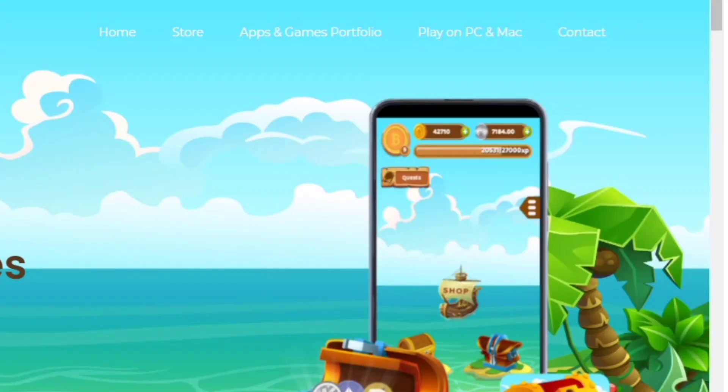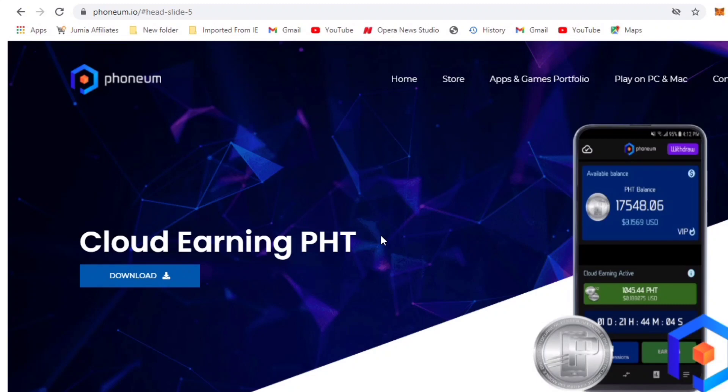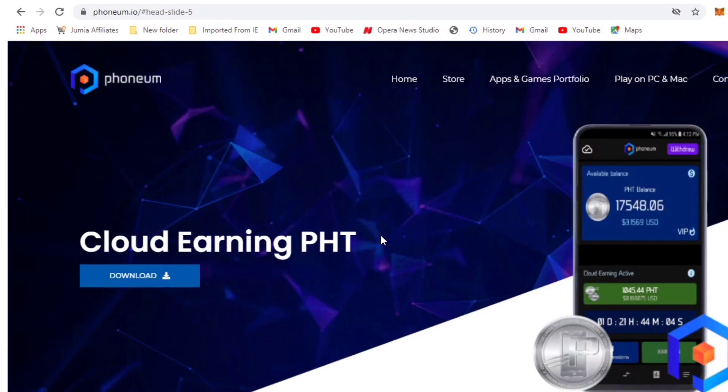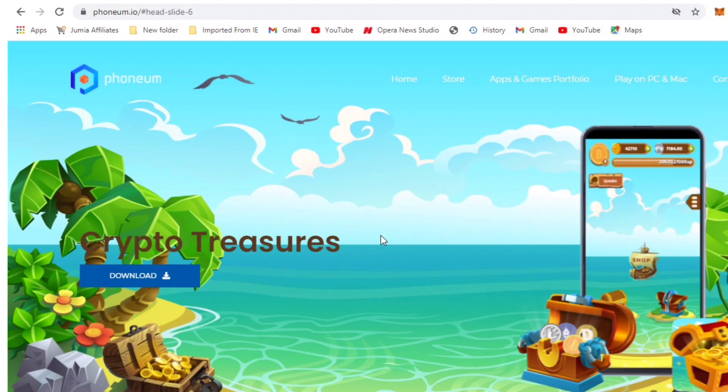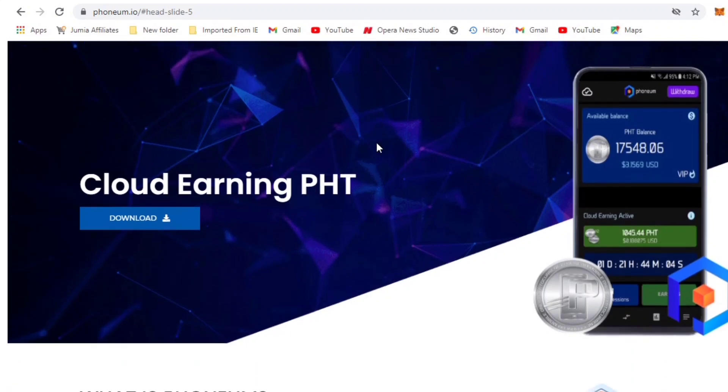Let me go to the website for the token itself so you know what it's all about. This is the cloud mining app — you can download it for Android using the link in the description below, or you can visit the website phonium.io. I'll drop the link in the description as well. You download the app, set it up, and start mining immediately.